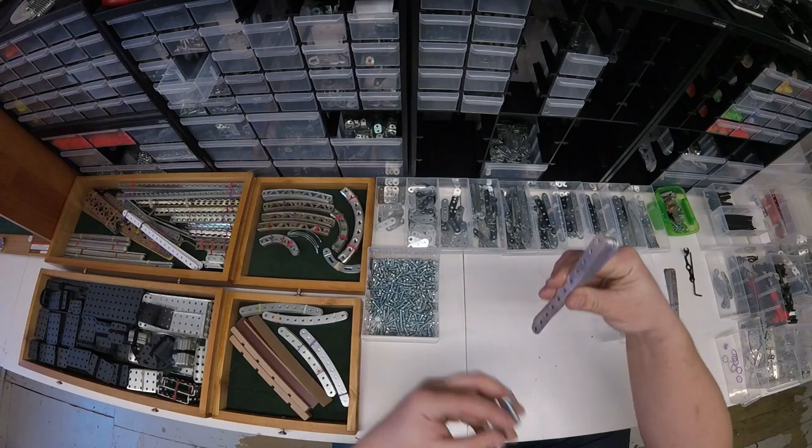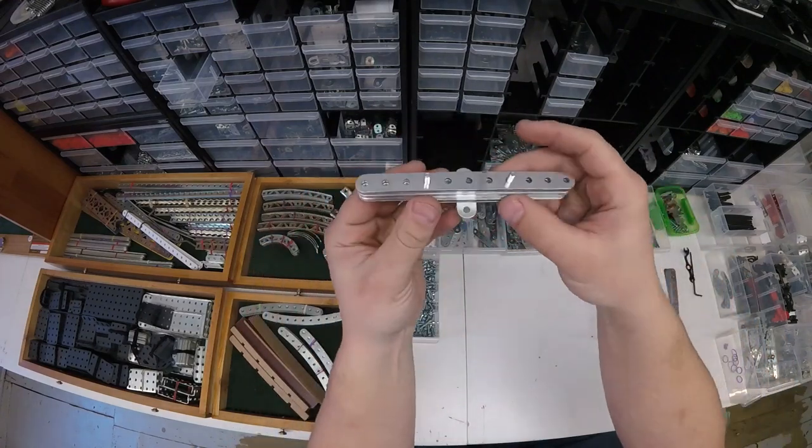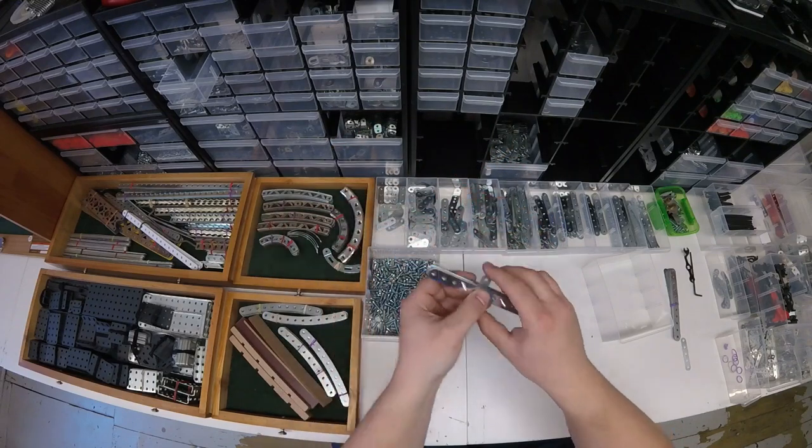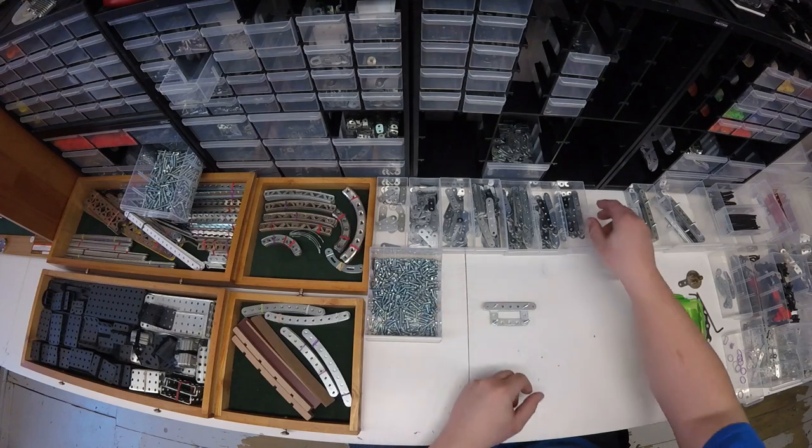I saved a lot of space by constructing these girder stack pallets — definitely recommended. I saw this implemented by Baldy Bank Stuff, where I spotted them in use in the background of one of his mobile crane videos.